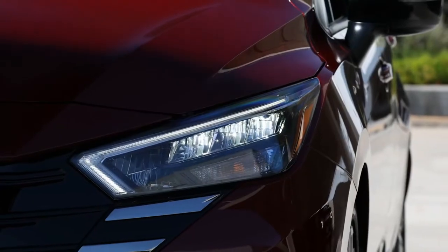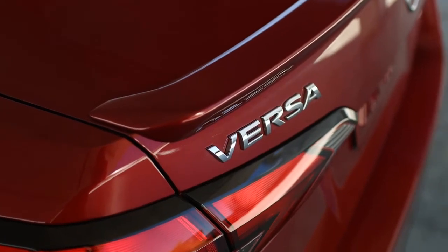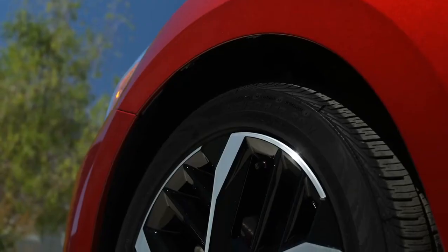The updated 2023 Nissan Versa is making its public debut at the Miami Auto Show with a redesigned front-end and a longer list of standard and optional tech features.